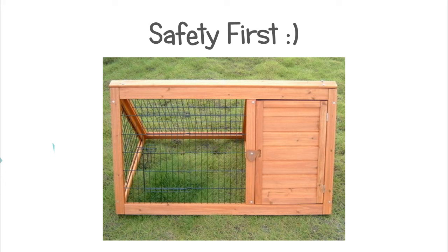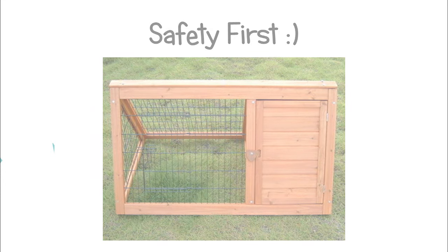Also, if you have to have a hutch outside, make sure that your rabbit feels safe in it as well. Now I'm going to be talking about good cages that I would recommend — if you're looking for a cage, you can look into some of these.